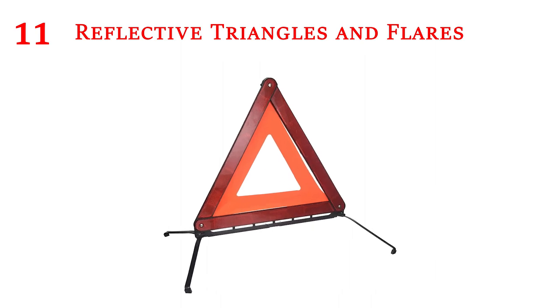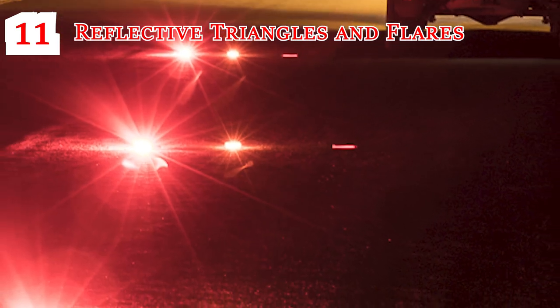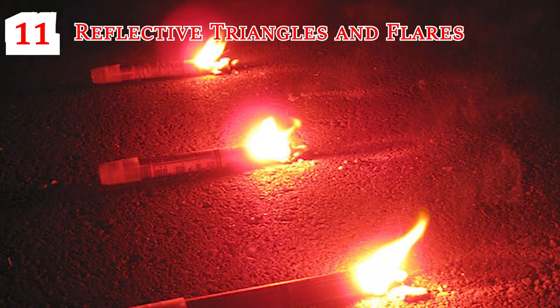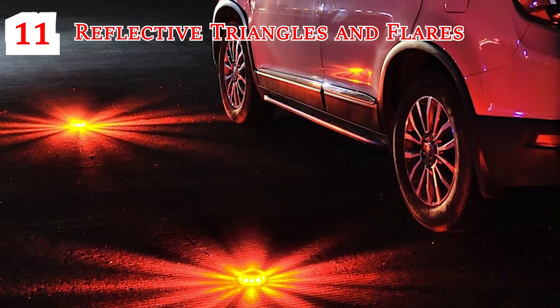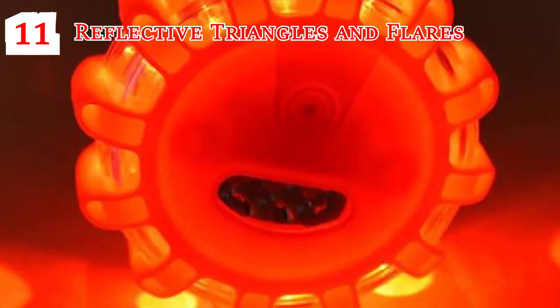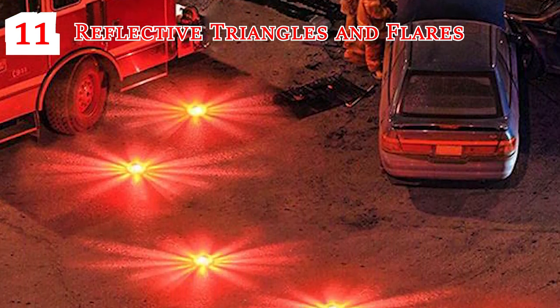Reflective Triangles and Flares: Alongside a tactical flashlight, reflective triangles and flares are your nighttime safeguards. If you have pulled off to the shoulder for any prolonged amount of time, place these safety essentials around your vehicle. They offer enhanced visibility for oncoming traffic, lowering the possibility of you being hit by unsuspecting drivers while you're waiting for the help you need.